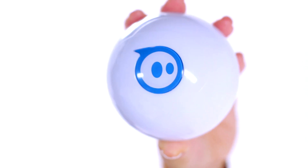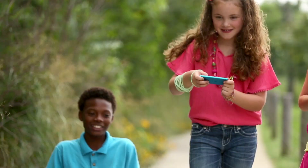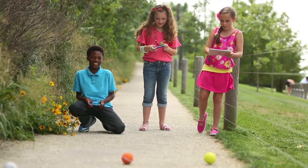It's also three times brighter than the original, with new multi-color LEDs. Every aspect of the Sphero has been reconfigured for a new and accurate driving experience.